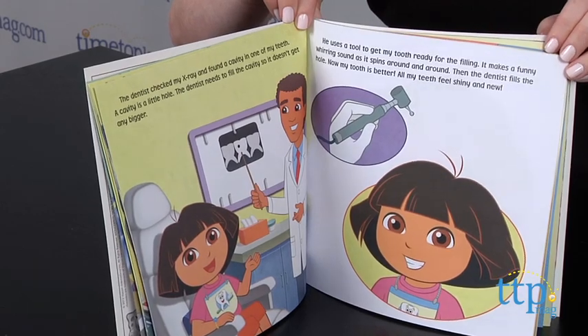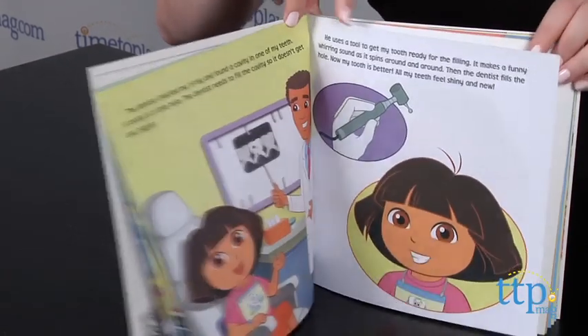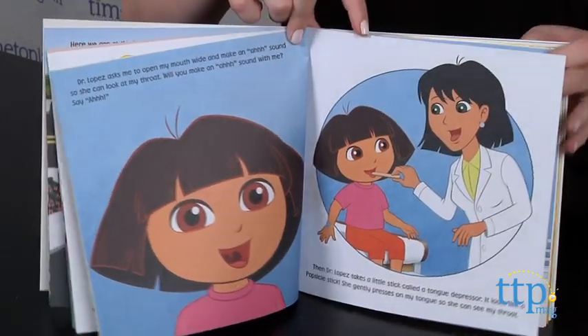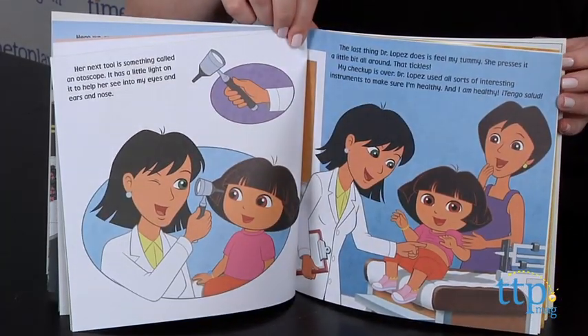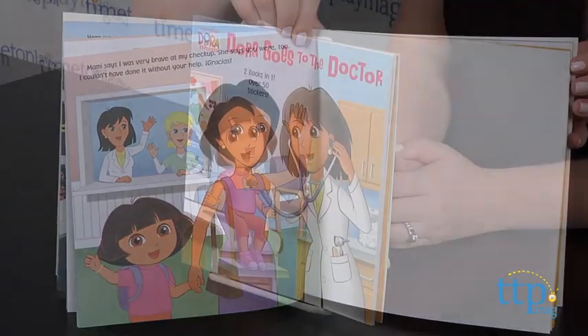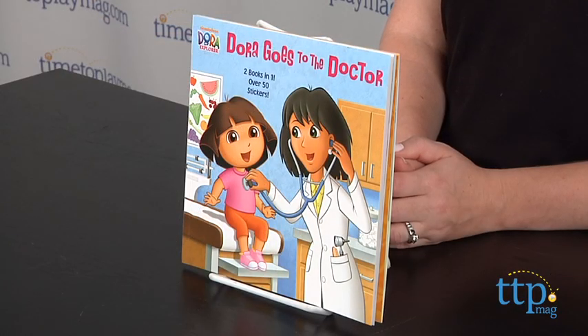Kids who are scared of going to the doctor or the dentist might find the courage they need after reading about Dora's visits. The book explains in an age-appropriate way about the different tools both doctors use and why visiting them is so important to stay healthy and have a clean smile. Kids who like Dora ages 3-7 will like reading about both of Dora's doctor adventures.